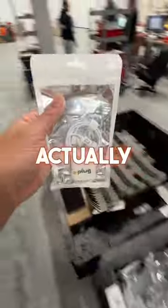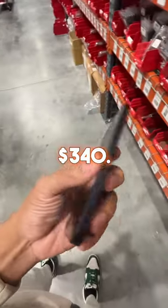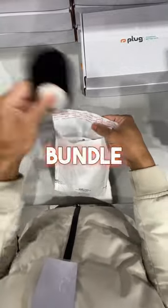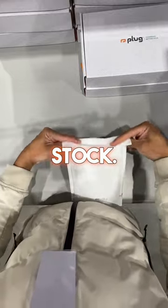It looks like the customer actually bought a fast charger bundle for $10, not the iPhone 12 for $340. That could have been a big issue — good thing I figured it out! So yeah, the customer got a fast charger bundle for $10, which is a great deal. If you want one, we definitely have more in stock, so go ahead and check us out.